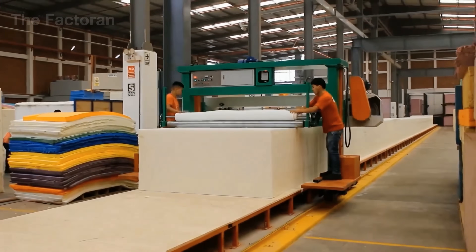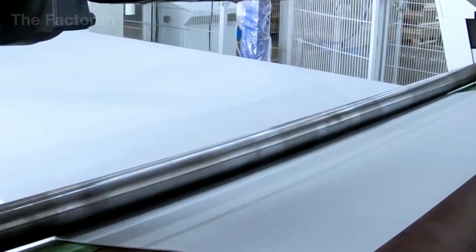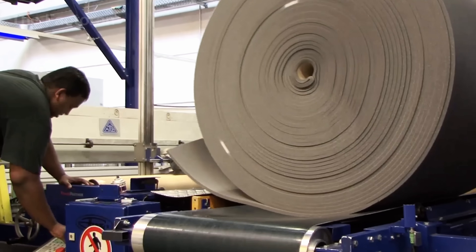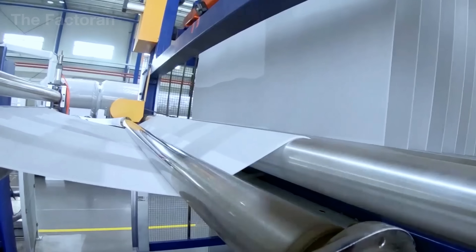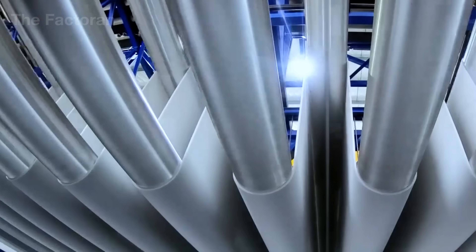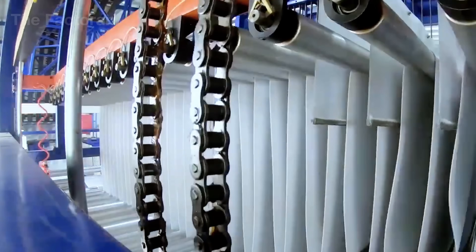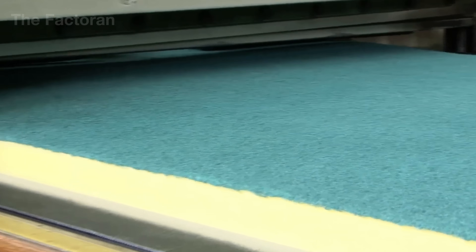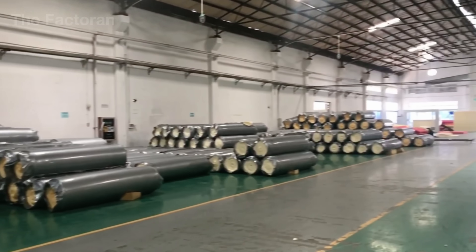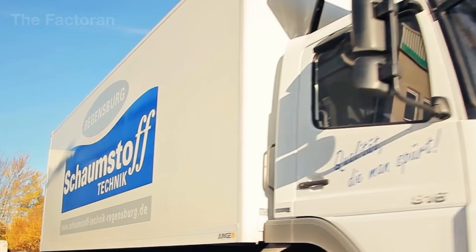The finished foam sheets are automatically rolled, compressed, or vacuum packed by robotic systems depending on their intended use, then tightly wrapped in transparent polyethylene film to protect against moisture and dust. On the final conveyor, robotic arms stack the pallets, apply traceable labels, and transfer each load to the shipping area — ready to begin its journey from the factory floor to furniture workshops, warehouses, and production centers around the world.